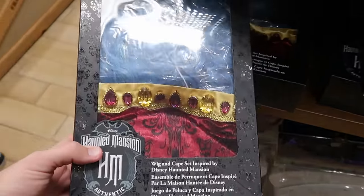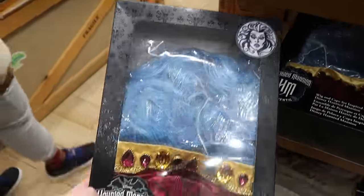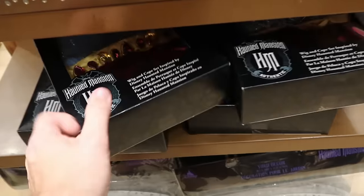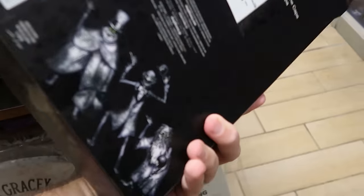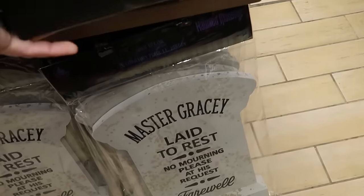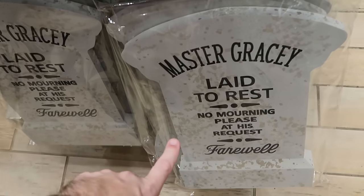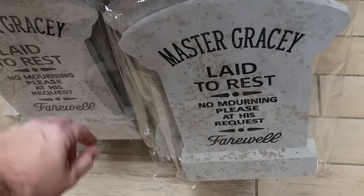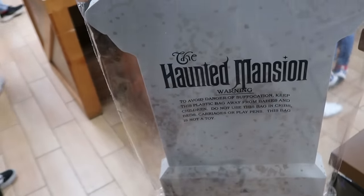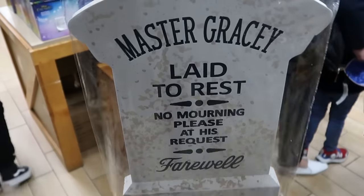Right underneath they have the Haunted Mansion cape and wig set — really fun with Madame Leota on top, really nice quality. Originally $70 a piece, now $25. And right underneath, perfect for Halloween — some yard decor that says 'Master Gracie laid to rest, no mourning please at his request' and 'farewell' at the bottom, with the Haunted Mansion insignia on the back side. That's $15 marked down from $30.